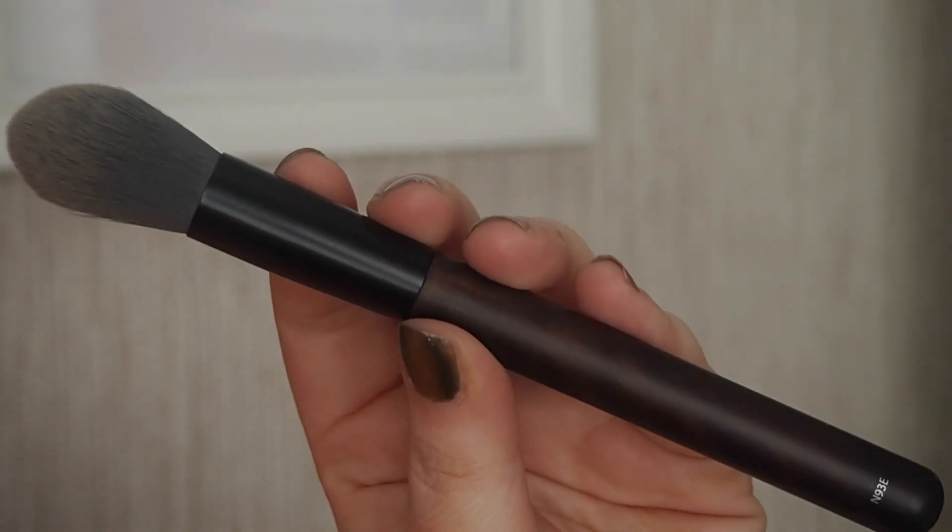I got sent some brushes from the Body Shop recently, and this one is the N93E. It's not your traditional powder brush, but what I like is that it's really tall and tapers. There's still lots of movement in it, but what I like about this one is that if you want to powder just certain bits of your face, you can do that pinpoint powdering. I always have to powder those bits because I get shiny. I think this would also make a really nice highlight brush, but at the moment I'm loving it with powder.